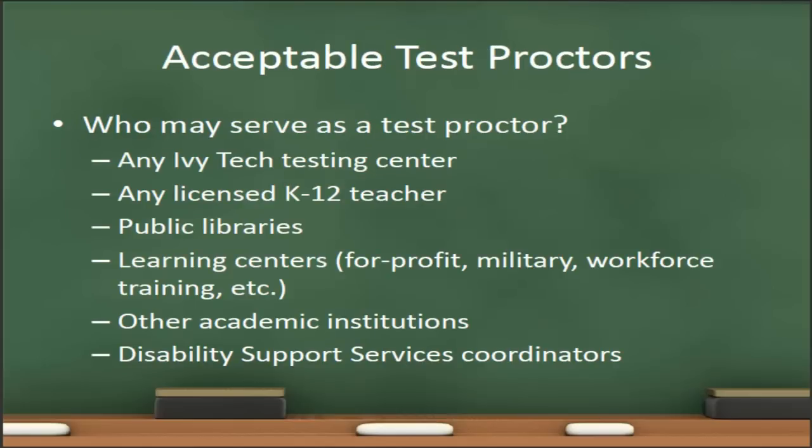Now that we understand why we have proctored tests, who may serve as a test proctor? Obviously, any Ivy Tech testing center is an acceptable test proctor, but the students also have many other options. For example, a licensed K-12 teacher may serve as a test proctor. The students may also go to their local public library or a local learning center — for example, a commercial learning center — or if the student is in the military, the military learning centers are also acceptable test proctors.